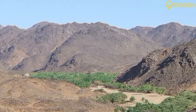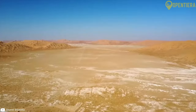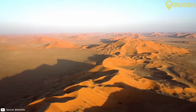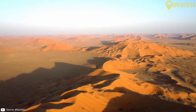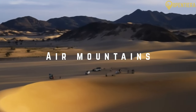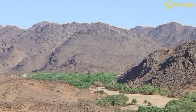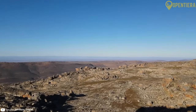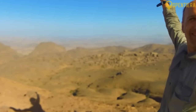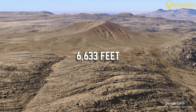Some major geographical features in Niger include the Sahara Desert, which covers over two-thirds of Niger's land area. The Ténéré Desert region in the northeast is known as the Empty Quarter. The Aïr Mountains are located in northern Niger near the Algerian border, and include the country's highest point, Mount Idoukal-n-Taghès, at 2,022 meters or 6,633 feet.